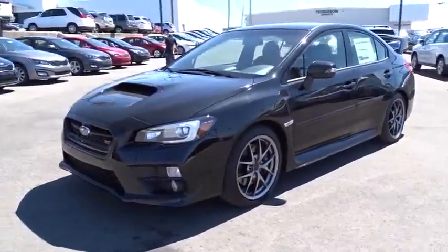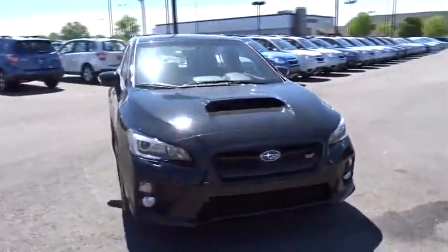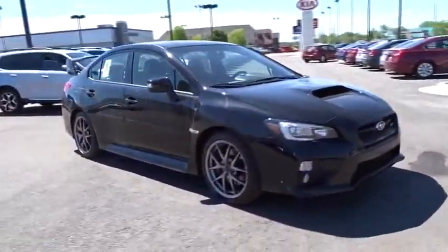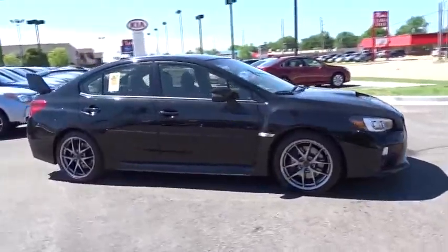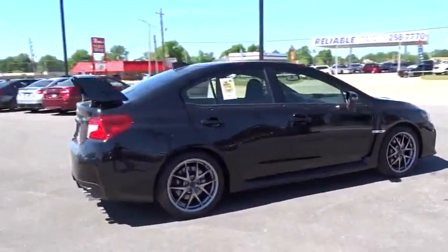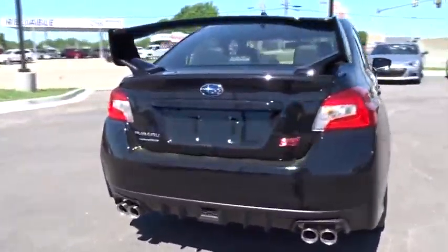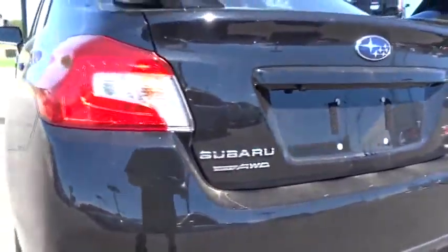The 2016 Subaru WRX. The Subaru WRX is built with performance in mind. Not only does it provide corner-hugging ability and power galore, but it also provides fantastic fuel efficiency. Plus, you get the dependability that we've come to expect from a Subaru. Here are some of this vehicle's great options.